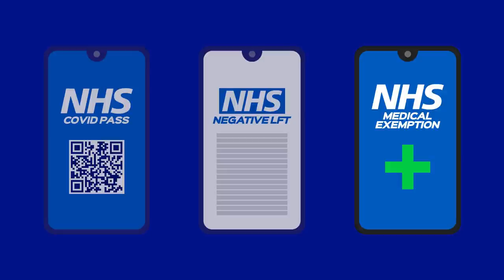If you're medically exempt, you'll need to provide proof of this. You can find out how to gain proof on the government website. A lateral flow testing site will be located in the Tesco car park, but please note that this process may take up to an hour, meaning you may miss kickoff.